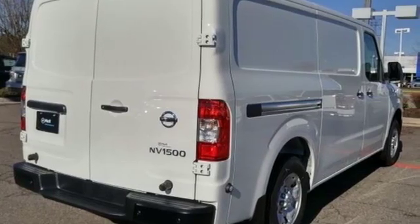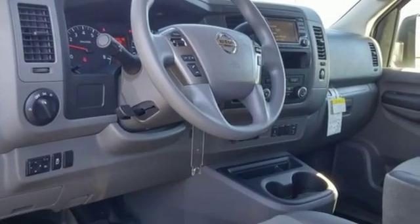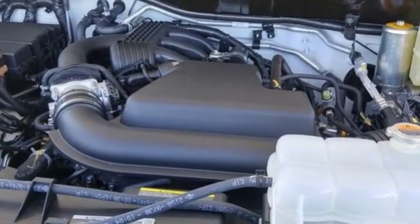Streaming audio. Wireless phone connectivity. Manual tilting steering column. Rear parking sensors. Power mirrors. Air conditioning. V6 engine. Rear wheel drive. And external memory control.